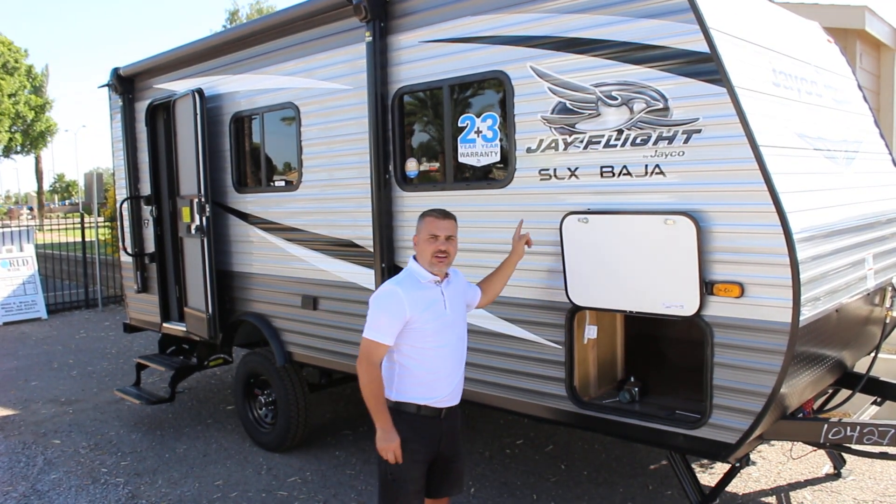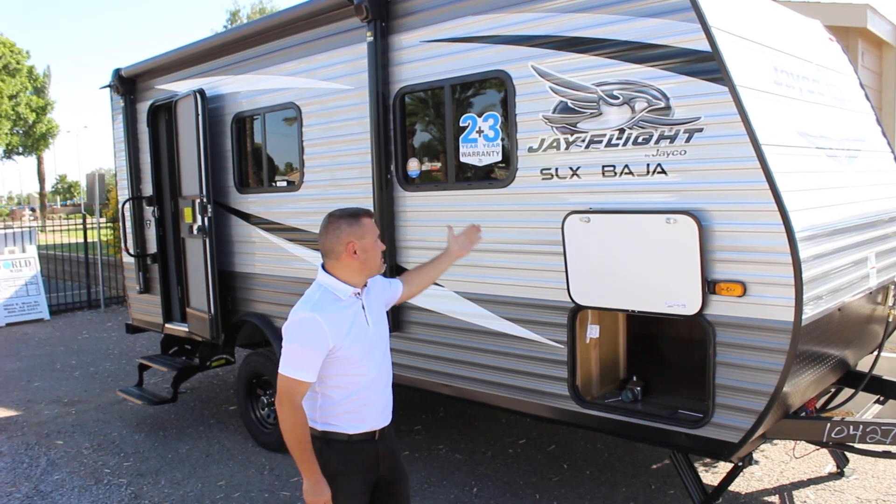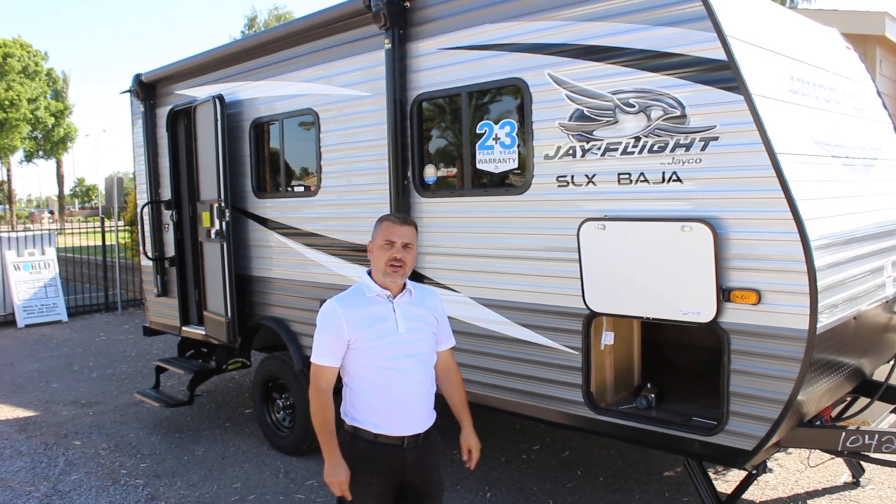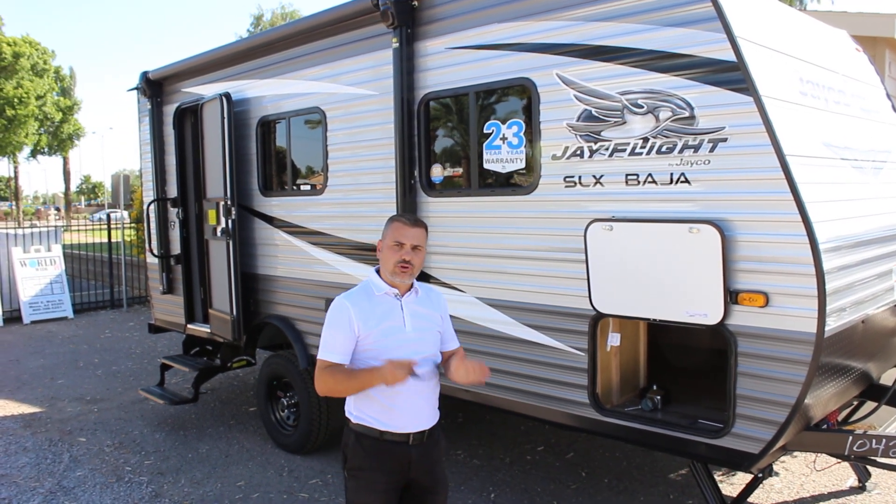This thing is built like a tank. It weighs only 3,000 pounds, has the best warranty in the industry — two year bumper to bumper, two year on the chassis — full walk-around bed and a bathroom that has a separate toilet and separate shower.